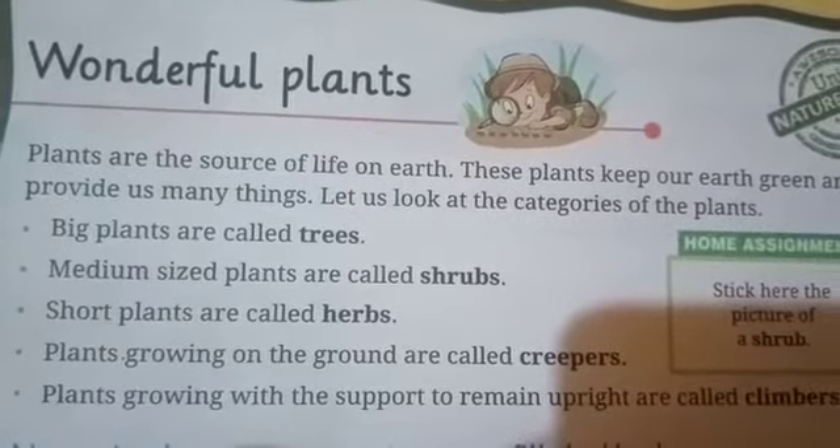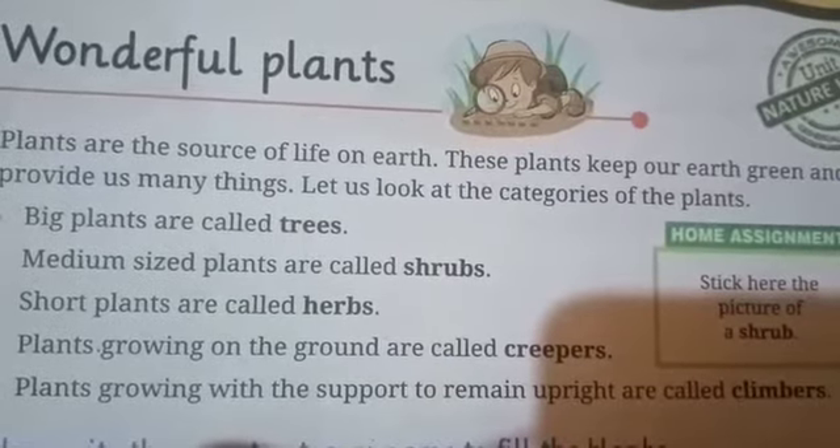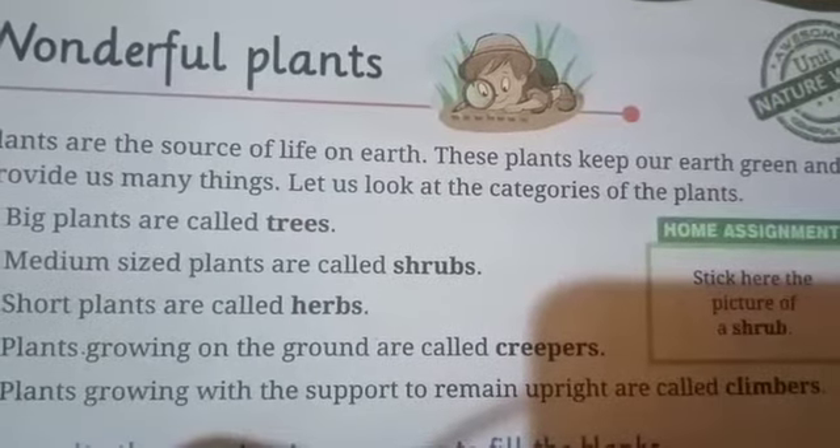Climbers are the plants which grow upright with the help of support. Such as grapes, tea, money plant, etc.